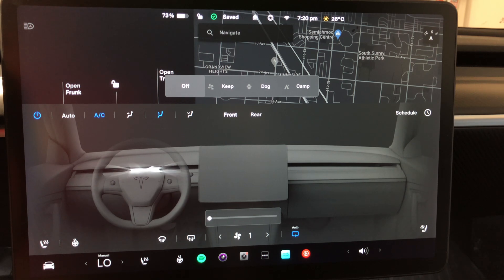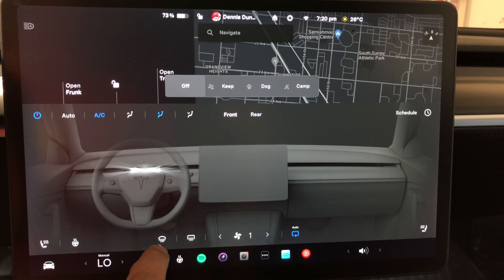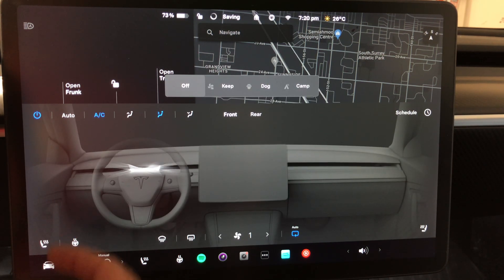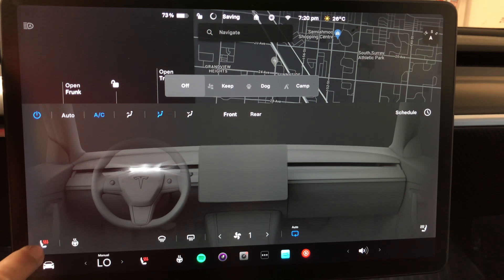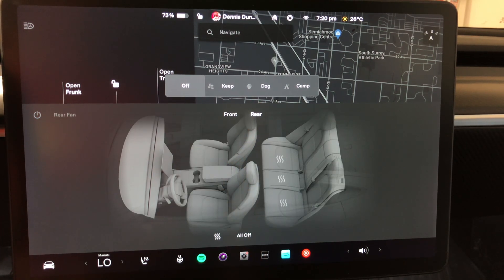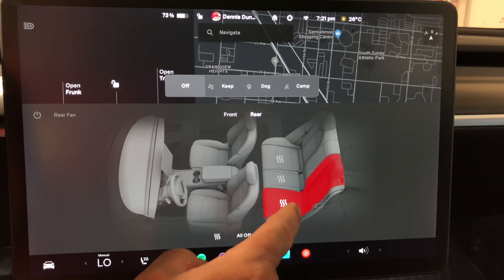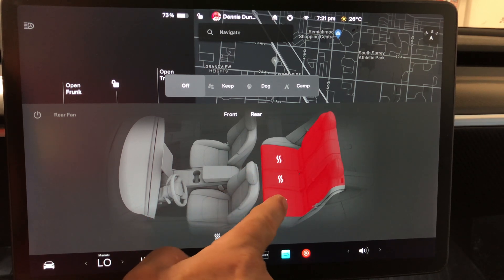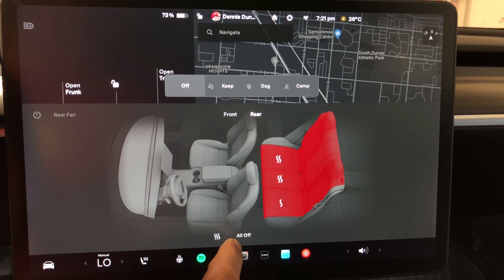The fan speed control is now at the bottom. Defrost and windshield controls are also at the bottom. The heated steering wheel control is on the left side along with the driver seat controls, and the passenger controls are on the right side — keeping driver and passenger controls spatially consistent.